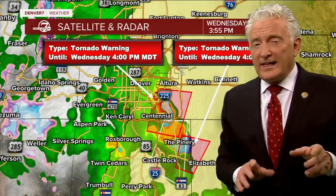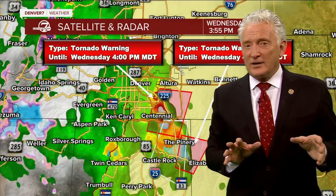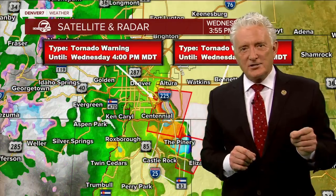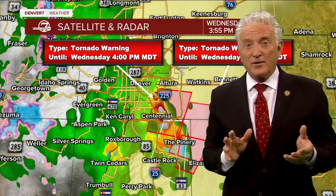Did you know that of all the counties in the United States, Weld County, Colorado up to the north gets more tornadoes than any other county in the entire country? This is because of the effect of the Denver Convergence Zone, or the Denver Cyclone.